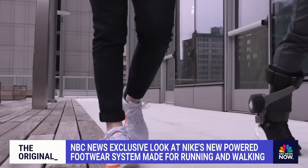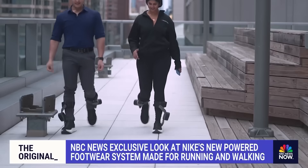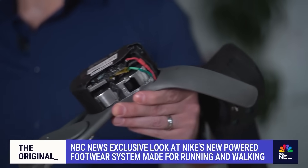Even I had a slight mishap with the prototype, breaking the casing when I got too close to a wall. Parts, they say, would be more durable in the final product.